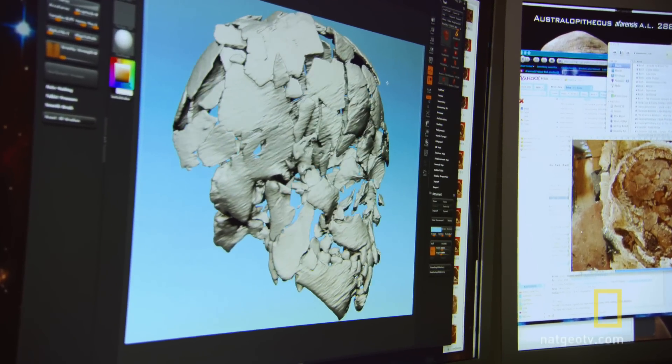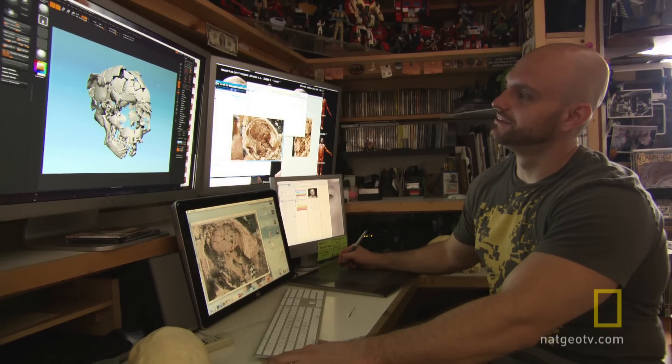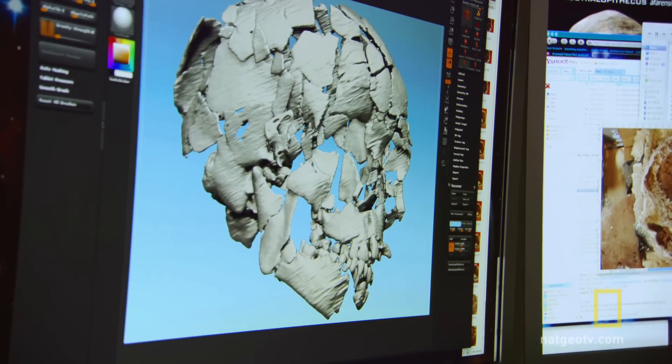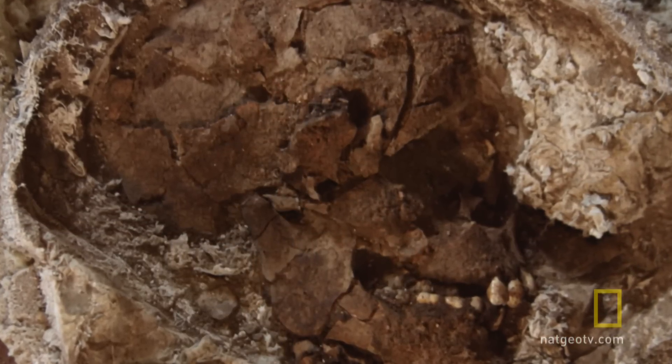That's amazing. I feel like being let in on a little secret here. It's a 3D X-ray of an ancient skull — or rather, the pieces of one.